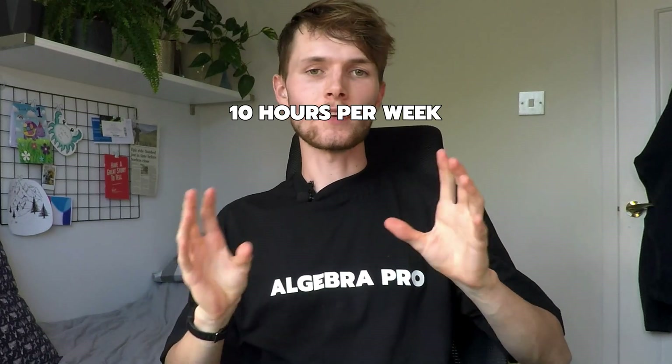Four hours a day gives us 28 hours to work with each week, so let's break down where we're going to put those 28 hours. You're going to want to spend 10 hours a week on lecture notes.